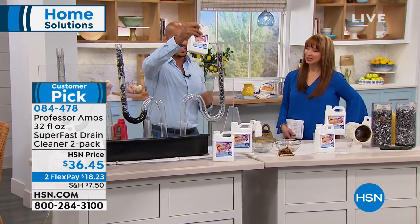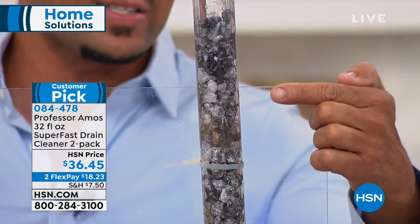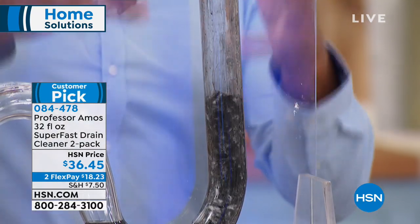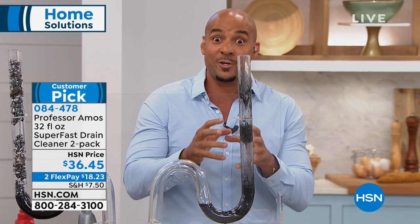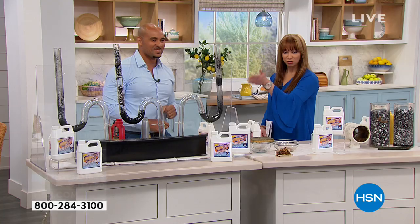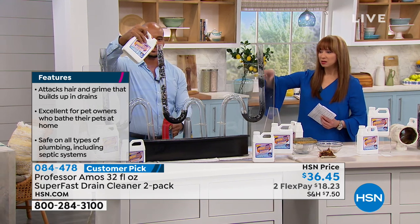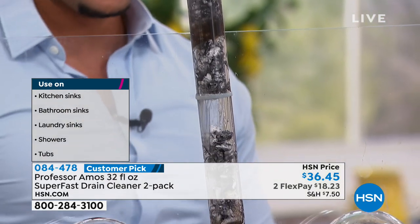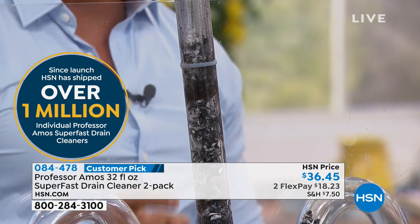We're going to show you something you should never do unless you have this product — layering. On the store brands, you use eight ounces, it doesn't work, so you add another. By the time it's said and done, you've poured the whole bottle and the clog is still there. But look at our Super Fast going to work — this is the only product in the world you can actually layer over something that didn't work and get really instantaneous results.